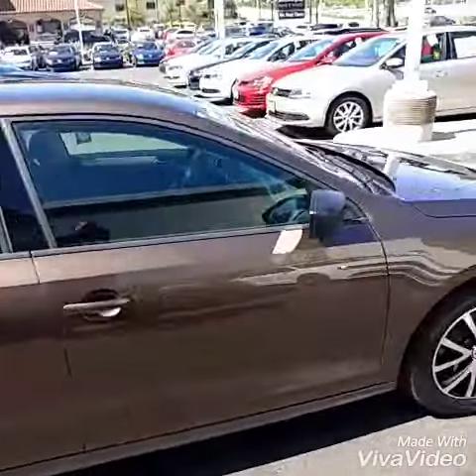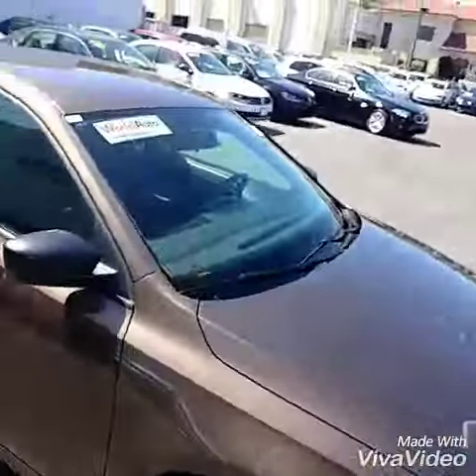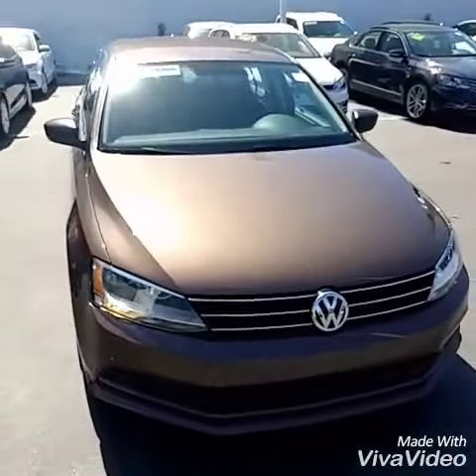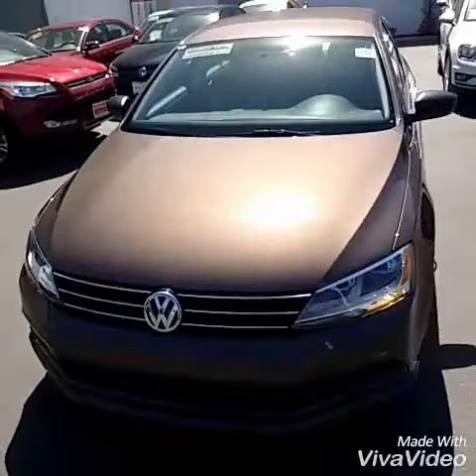The SE is a great option because it gives you the upgraded wheels and also the nicer stereo with a multi-function display, Bluetooth, and voice command. Let's check it out on the inside.